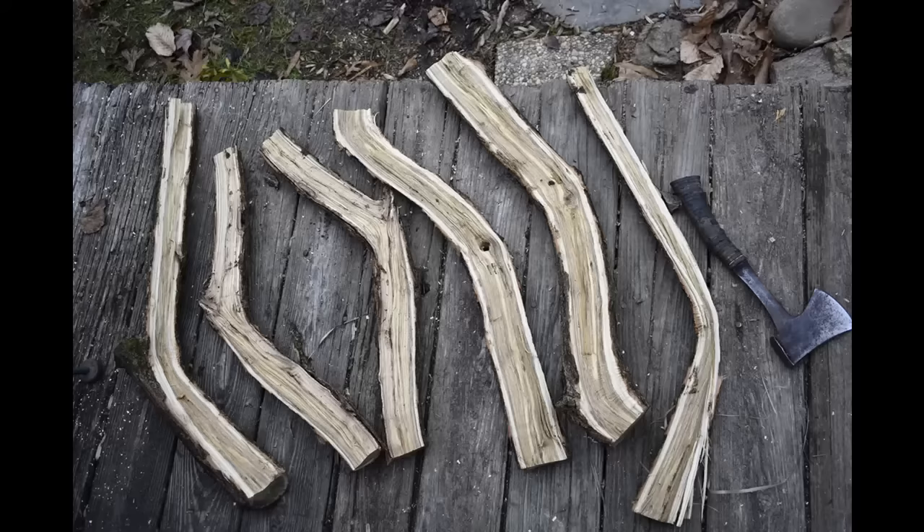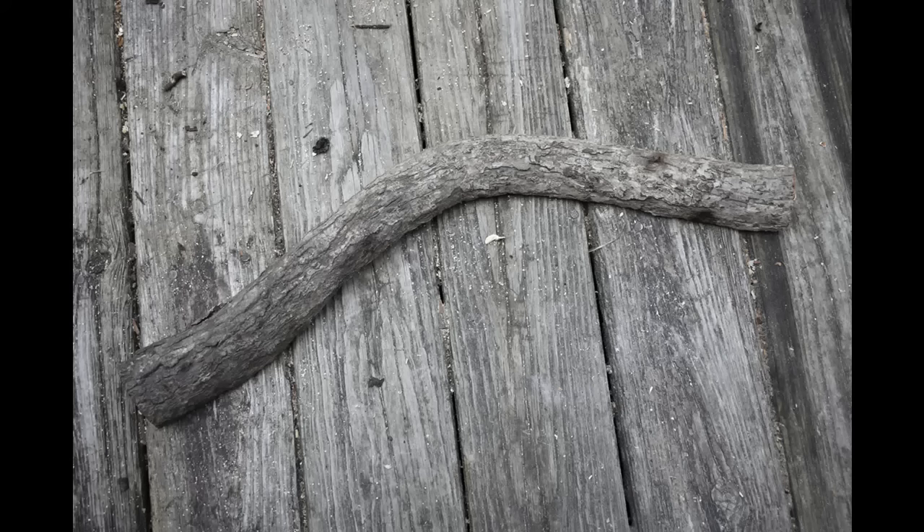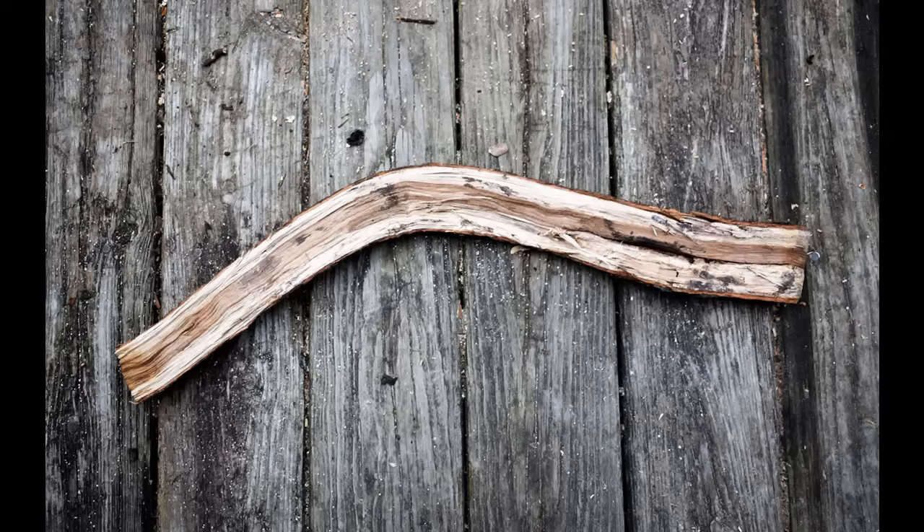Rabbit sticks are traditionally made with natural tree limb elbows with a bend ideally between 125 and 145 degrees. With the bottom flattened out and the top slightly convex, this leaves a strong, unviolated wood grain with the proper airfoil.